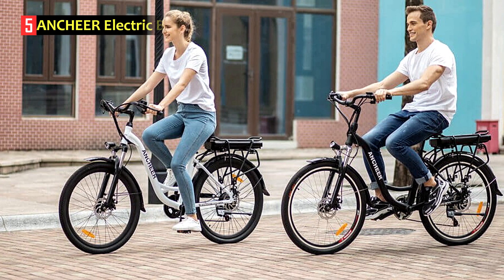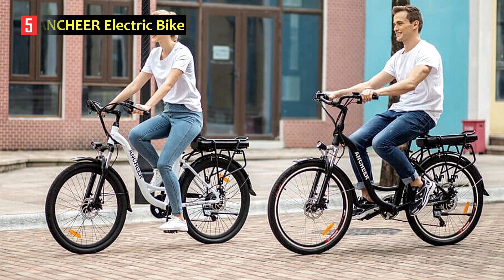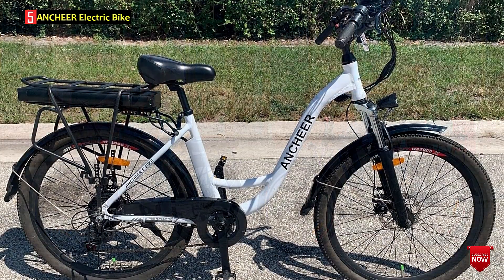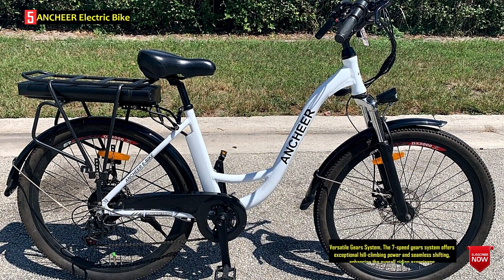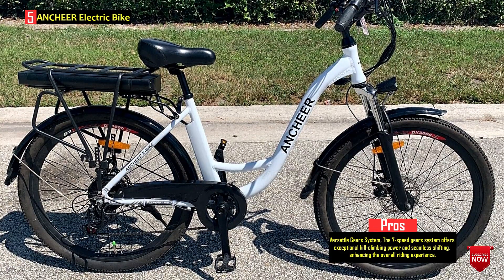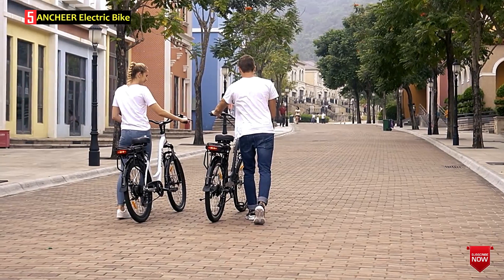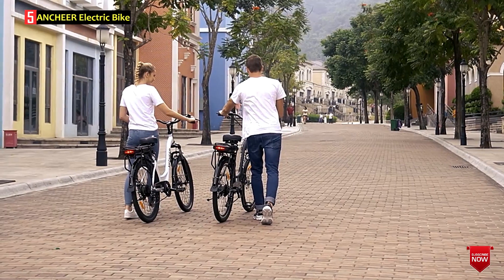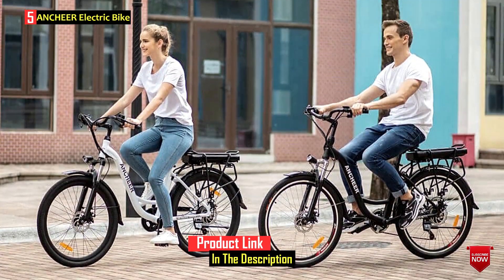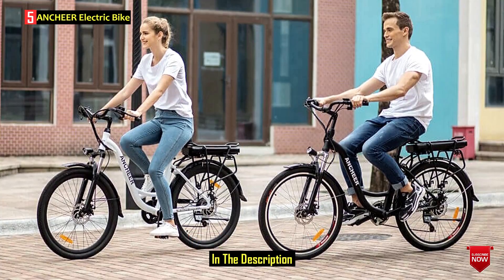Number 5: ANCHER Electric Bike. The ANCHER electric bike is designed for adult riders, offering a blend of advanced features and high-performance capabilities. With a 350W brushless motor and a 500WH fast-charging removable battery, this electric bike provides a swift max speed of 20MPH and an extended range of up to 45 miles per charge. The bike's step-through frame and front suspension contribute to a comfortable riding experience, while the inclusion of a rear rack enhances its suitability for commuting and daily use.